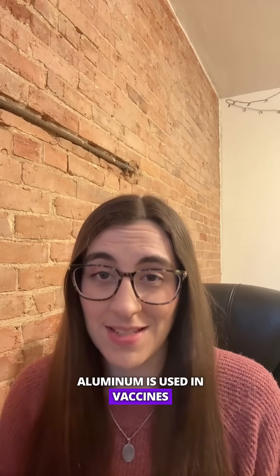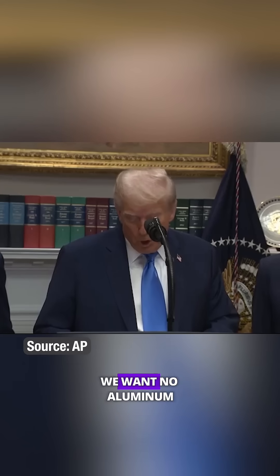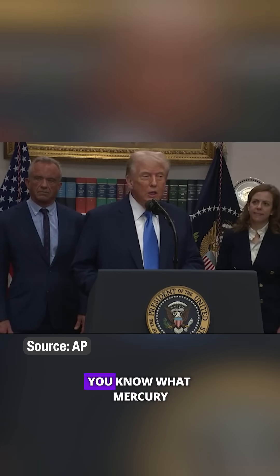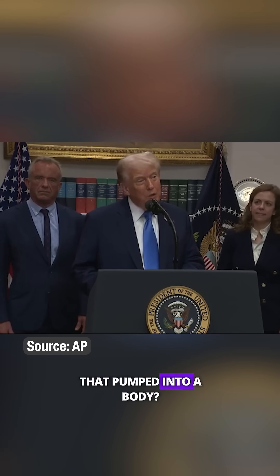When you hear that aluminum is used in vaccines, you might think of this in a syringe. Some people say: 'We want no aluminum in the vaccine. We have already taken out and are in the process of taking out mercury and aluminum now. You know what mercury is. You know what aluminum is. Who the hell wants that pumped into a body?'